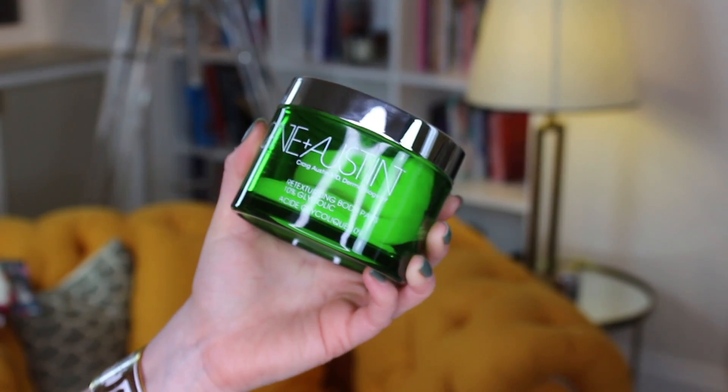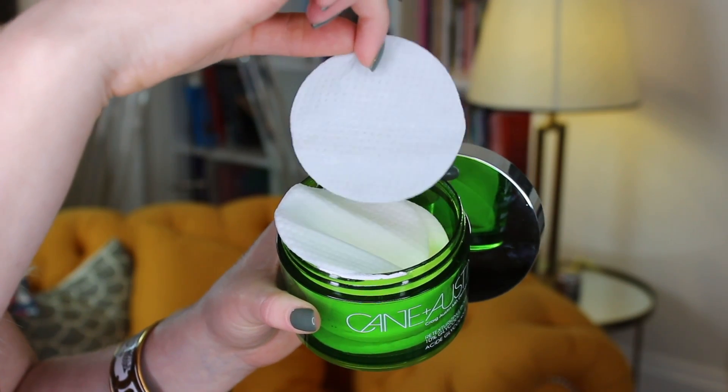Next up, we've got these Kane and Austin retexturizing body pads. What makes them for the body? Well, clearly the size — it's huge, you can use it pretty much all over. It's got 10% glycolic acid in it, and some vitamin A, vitamin E, and vitamin C as well, which is quite cool. Would I buy this again? I think for the money you'd probably get more out of just using a cream, because once you've used all 60 pads that's it. Not sure about the cost-benefit ratio, but as an idea it's quite cool, and this is the first time I've seen one for the body.